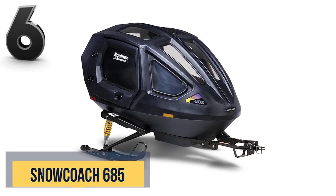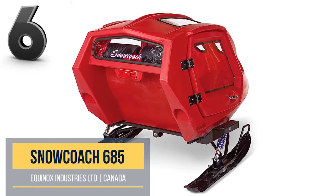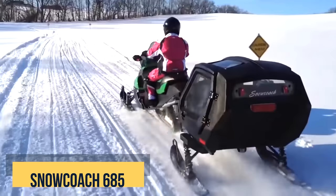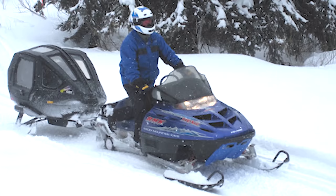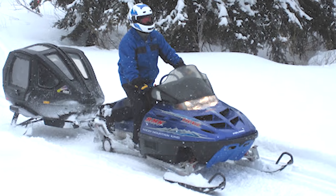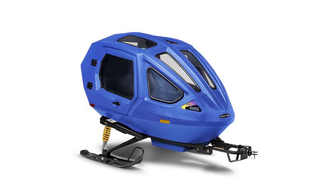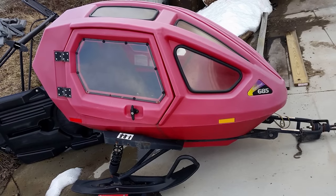Snow Coach designed the 685 to give kids and small adults a comfortable vantage point to enjoy a snow ride. The Equinox 685 is an enclosed trailer that rides on shock-absorbed skis and can be towed by a snowmobile or ATV. The craft's streamlined hull, constructed of molded polyethylene, has eight windows — four in the front, two on the side, and two up top.